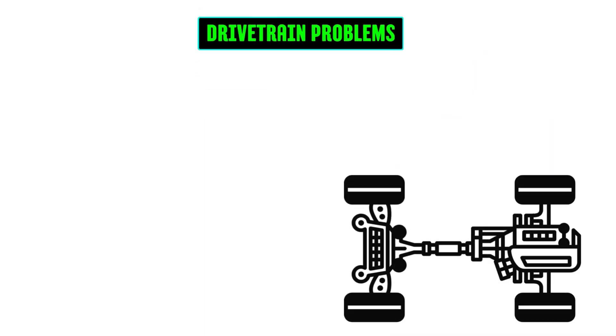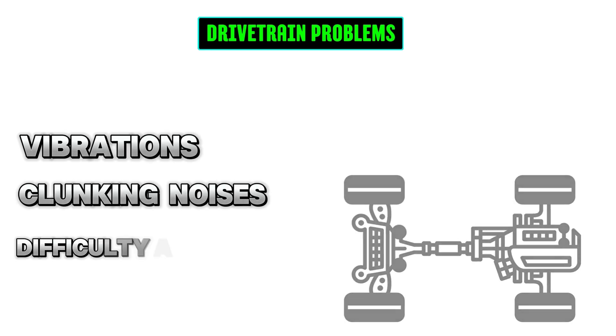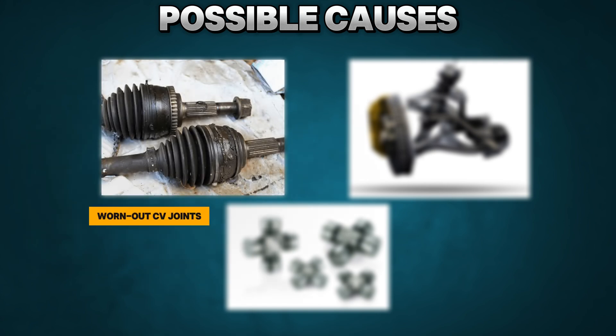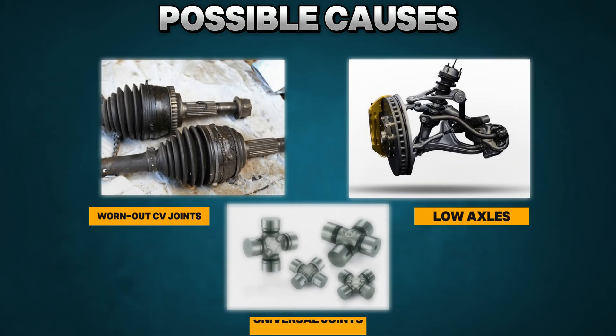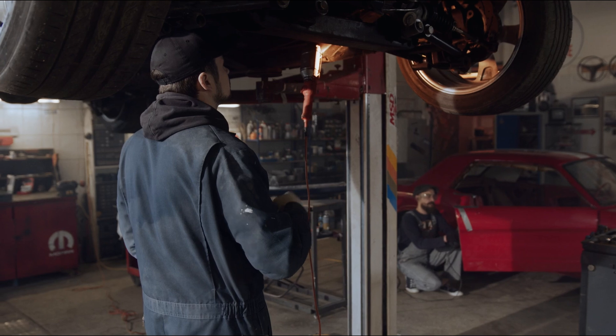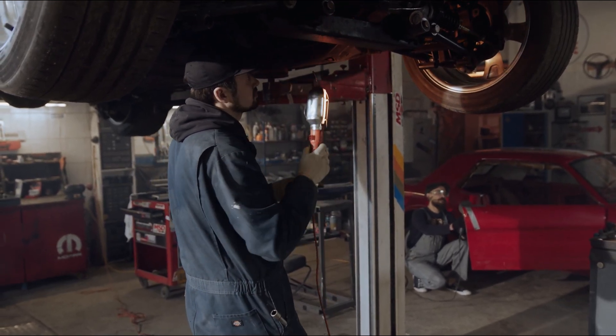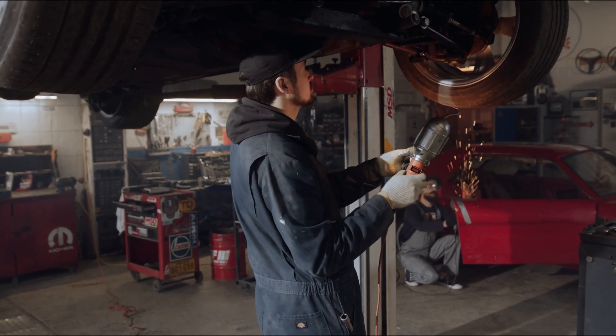Drivetrain problems: vibrations, clunking noises, or difficulty accelerating. Possible causes: worn-out CV joints, axles, or universal joints. Solution: this is best left to a mechanic, as diagnosing and repairing drivetrain issues requires specialized tools and knowledge.